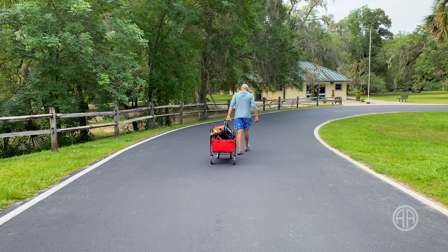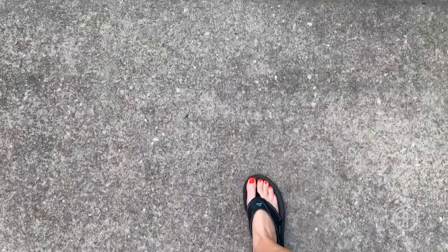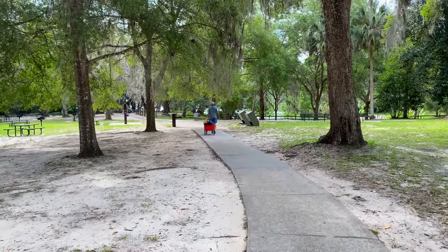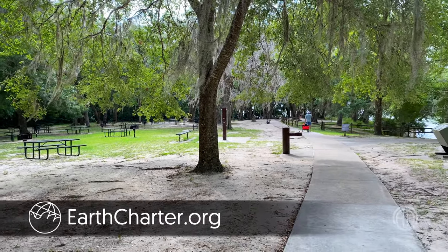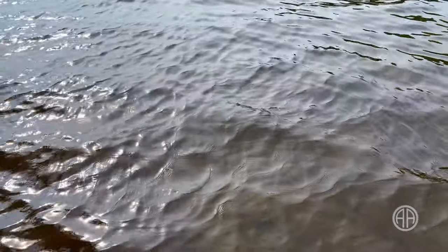The parking lot is not far from the spring head — it's an easy walk on a paved path. But if you have floats, coolers, and water gear, you may want to bring a dolly. The park is gorgeous with lots of trees. You can find picnic tables and grills scattered about, all first come, first serve.